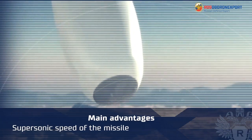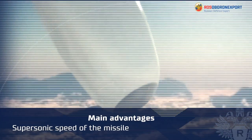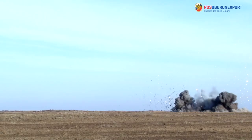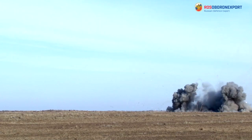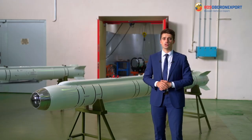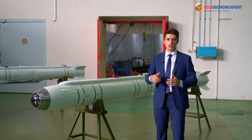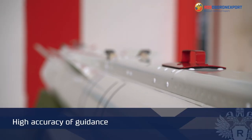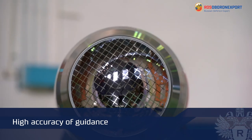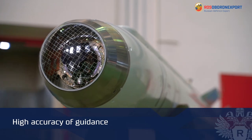The supersonic speed of the missile makes it difficult to detect in the air by air defense system radar and air defense automatic control systems, and as a result, difficult to destroy on the flight path to the target. High accuracy of guidance to detected ground and surface objects is ensured by the use of a modern combined guidance system.